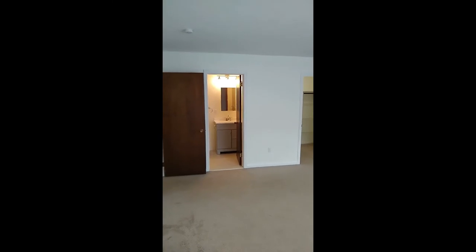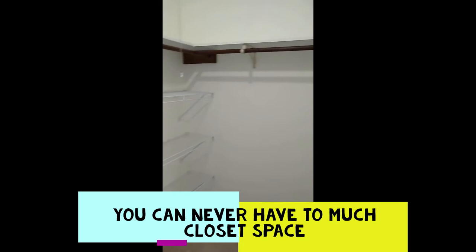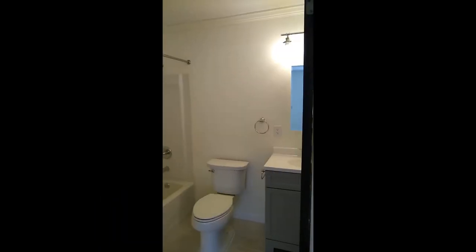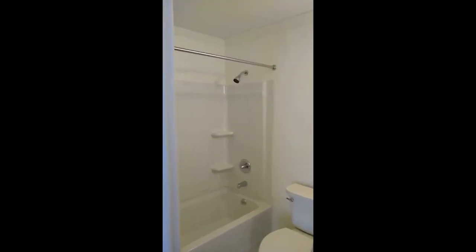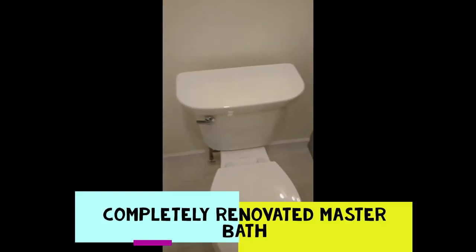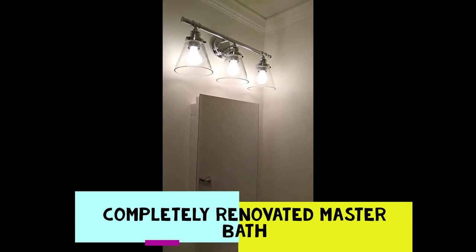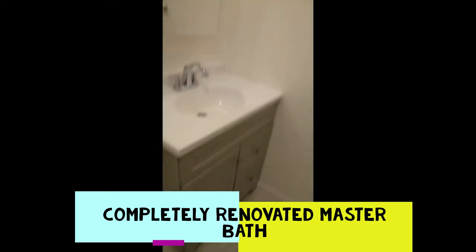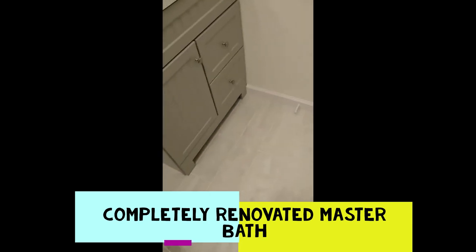The updated master suite bathroom has been completely renovated with all brand new fixtures, including crown molding. You can see a brand new shower and new toilet, with a vanity similar to the second bathroom, plus a light bar over the sink. The vanity is updated and includes a light gray tile floor. The unit has undergone an $18,000 renovation, and the large master closet offers ample storage.